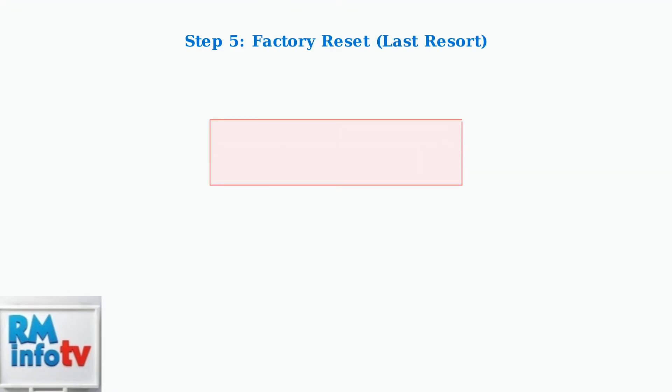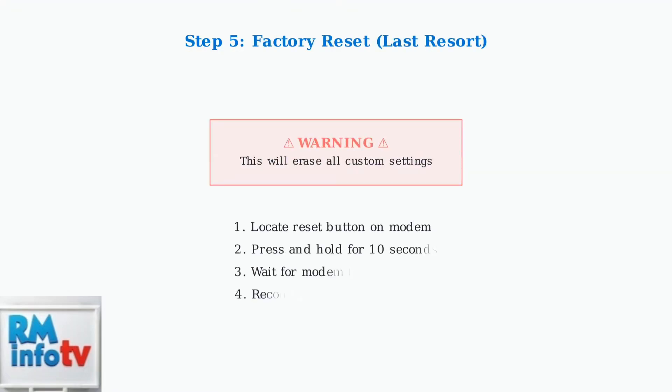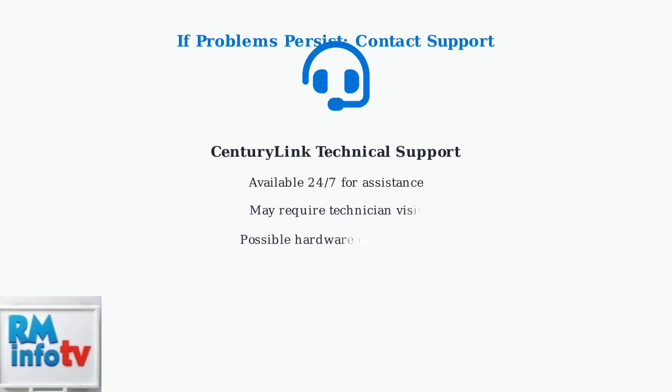Step five is a factory reset, which should only be used as a last resort. Press and hold the reset button on your modem for about 10 seconds — note that this will erase all your custom settings. If none of these troubleshooting steps resolve the blinking blue light issue, contact CenturyLink support for further assistance, as there may be a more complex network issue or faulty hardware that requires professional help.